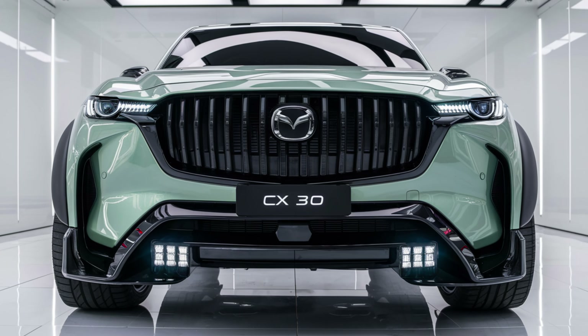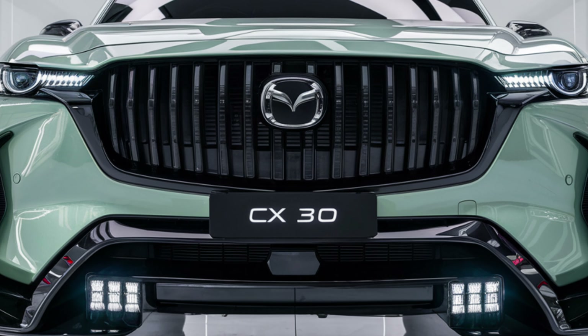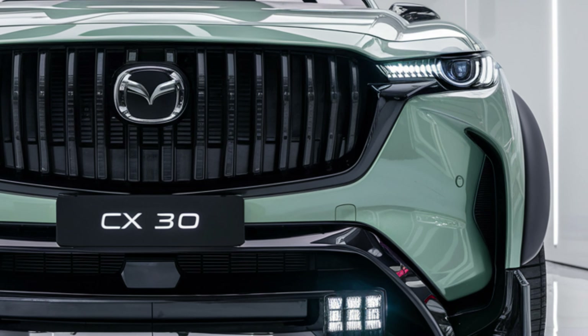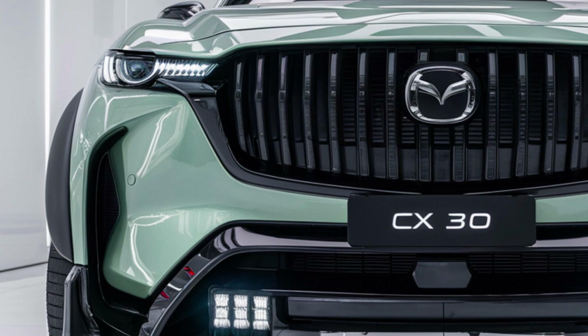One of the best things about the CX-30 is how it drives. Mazda is known for its sporty handling, and the CX-30 delivers with precise steering and excellent balance. All-wheel drive comes standard, so whether it's a rainy commute or a snowy adventure, this SUV can handle it all.